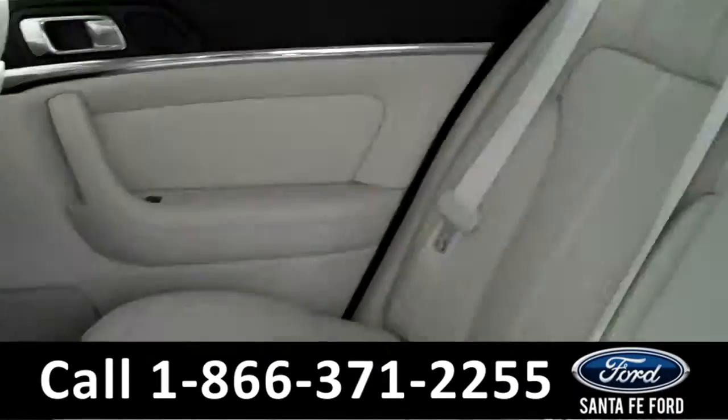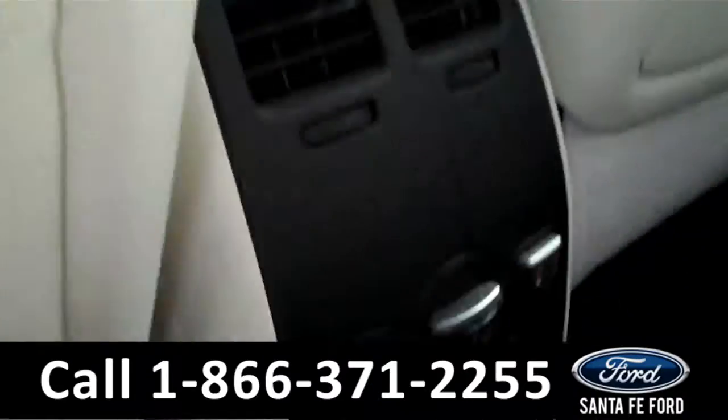Lastly, we'll take a quick look at the second row. There are even heated back seat settings.